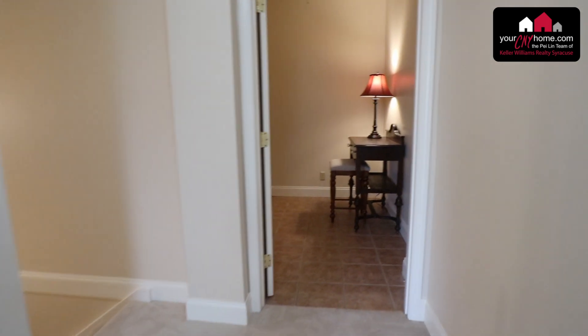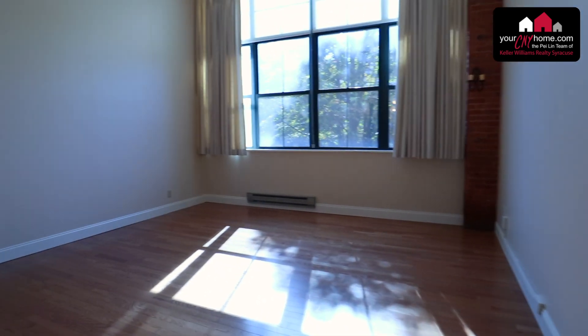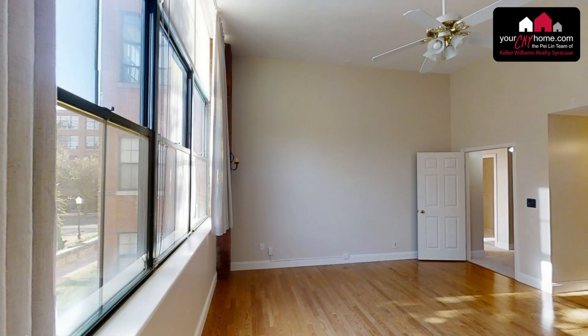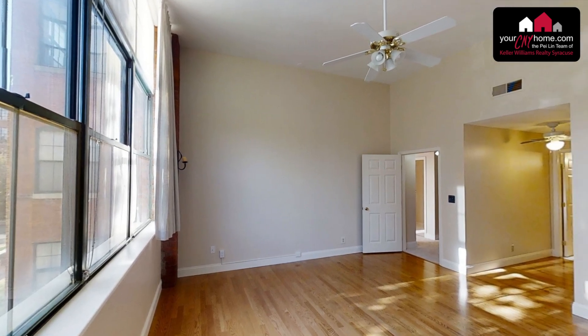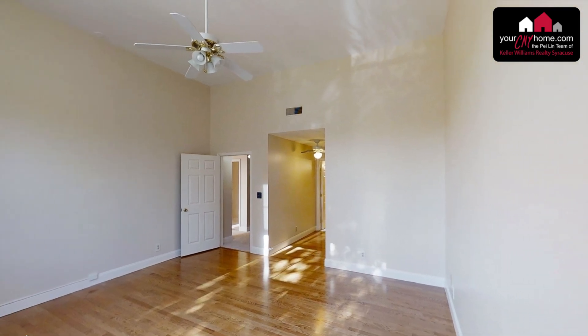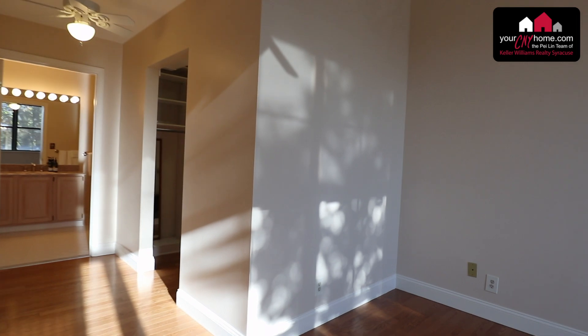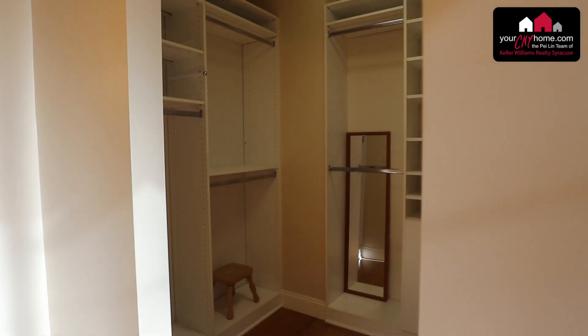On the left you have a closet — there's plenty of storage space in this unit. Here we have the master bedroom with an exposed brick accent, which you see in both bedrooms. These are vaulted ceilings, eleven and a half feet high. There is a custom walk-in closet with several hanging racks, drawers, and cubbies.